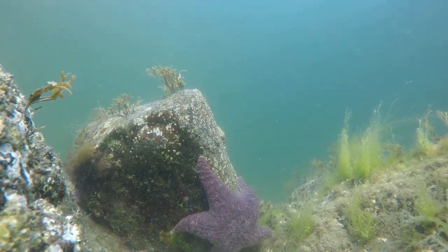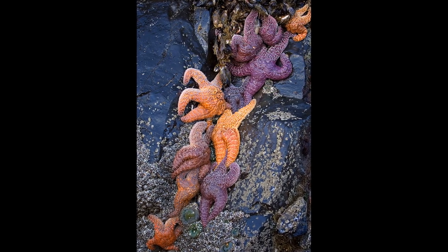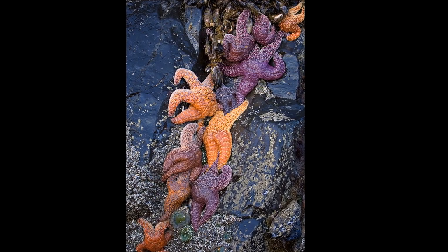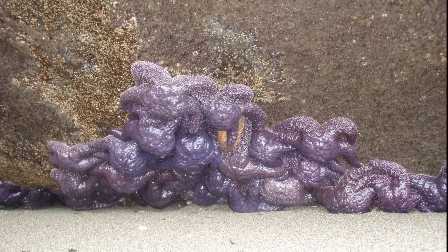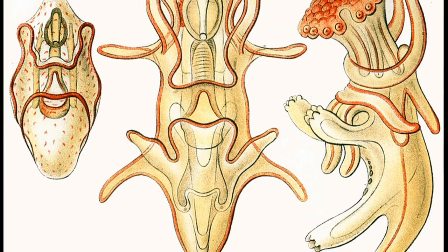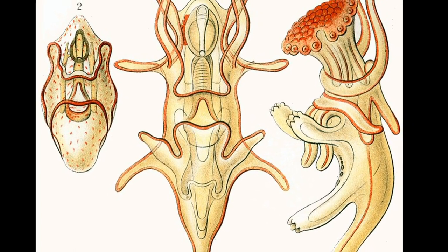Although indistinguishable externally, these starfish have separate sexes. They are broadcast spawners, releasing eggs and sperm into the water column. Being close to one another increases the probability of fertilization. Fertilized eggs hatch into free-swimming planktonic larvae. The larvae remain in the plankton for 6 to 8 weeks.